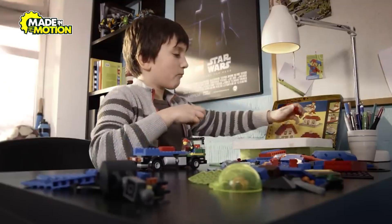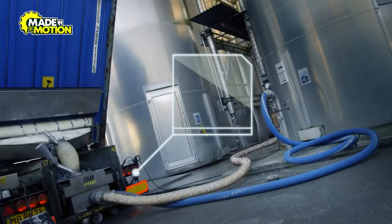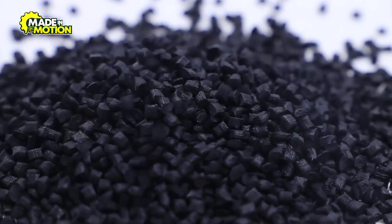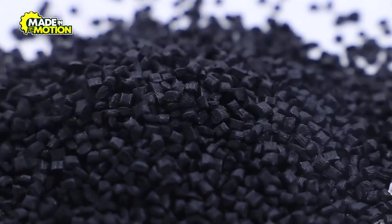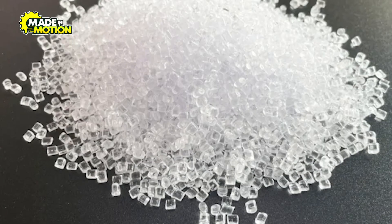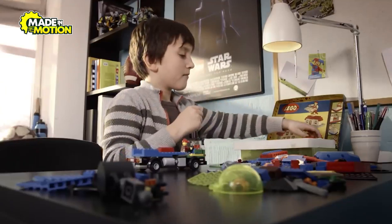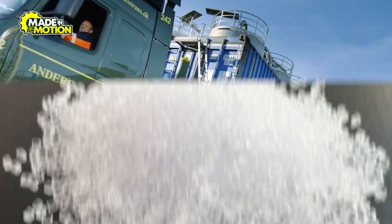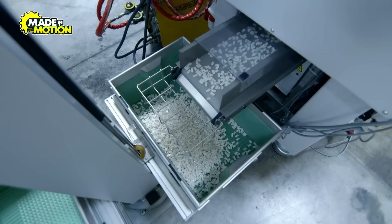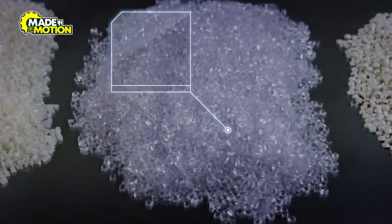How does Lego ensure every brick is durable, vibrant, and perfectly safe for kids? It all starts with a tiny piece of plastic. The foundation of every Lego brick is a material called Acrylonitrile Butadiene Styrene, or ABS plastic. Known for its toughness and flexibility, ABS is the perfect choice for bricks that can withstand years of play. The plastic arrives at Lego factories in the form of small, bead-like granules, almost like grains of sand — but these granules are plain and colorless. To bring them to life, Lego adds high-quality pigments that create their iconic colors.